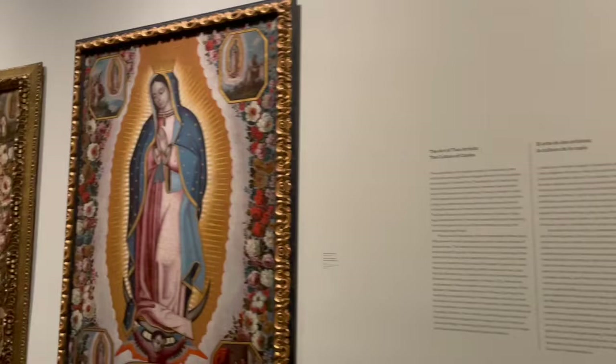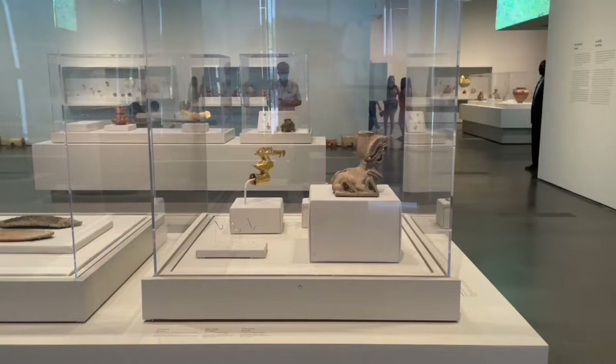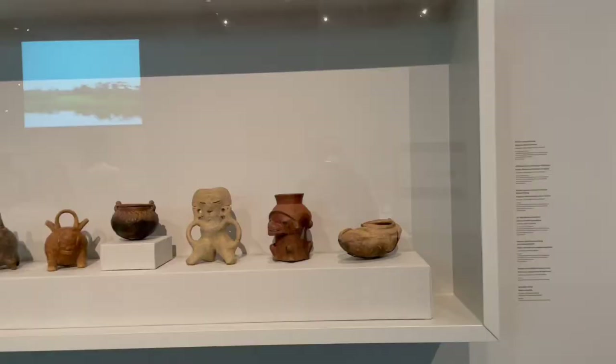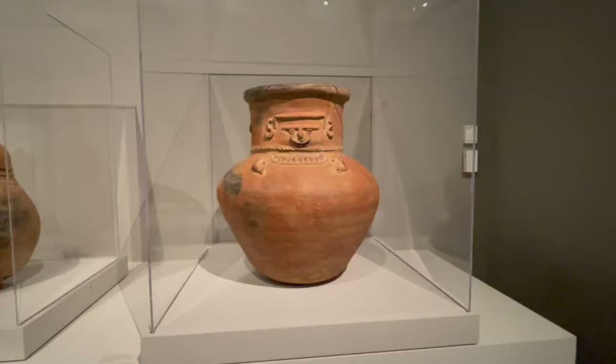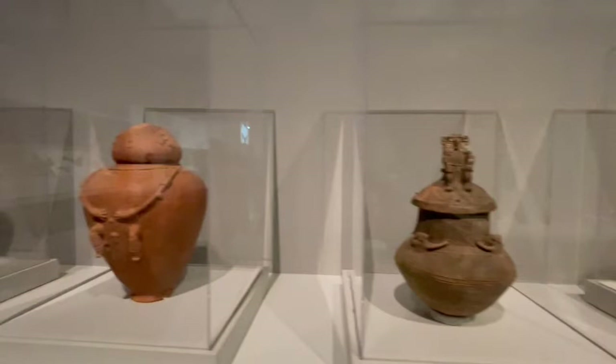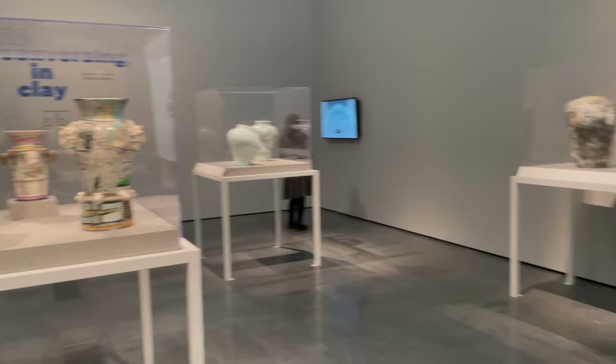Now we're seeing pieces from an exhibit called the Gold Museum. These pieces came from archaeologists — they were unearthed in Colombia, correct me if I'm wrong. I hope I did my research correctly. And now you're also seeing burial jars. We're now in another exhibit — the ceramics collection of the LACMA museum.